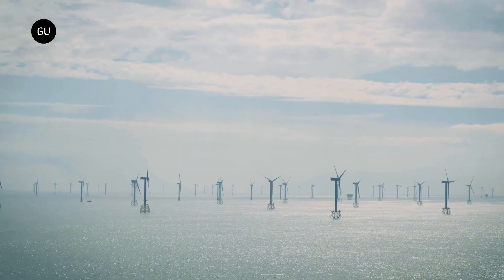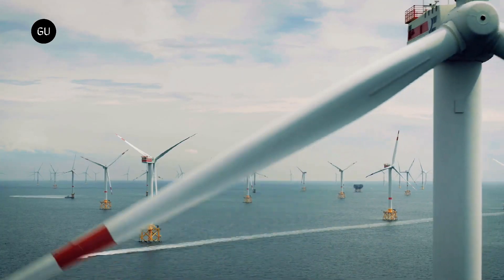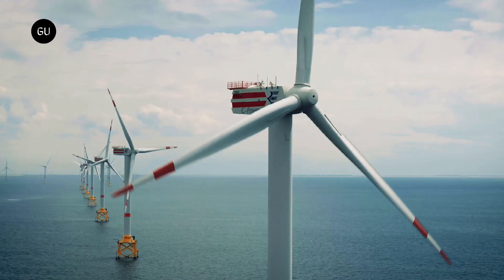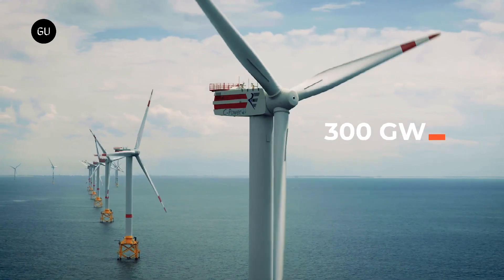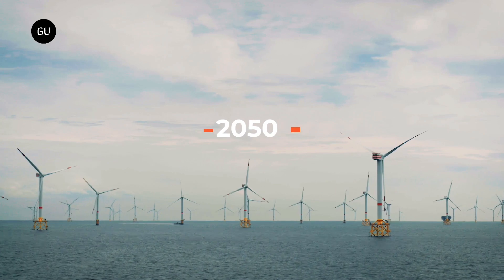Elia, an electricity transmission system operator, is building an artificial island in the North Sea to function as an energy hub. In addition to connecting offshore wind farms with the mainland, it will also connect to the electricity grids of neighboring countries.